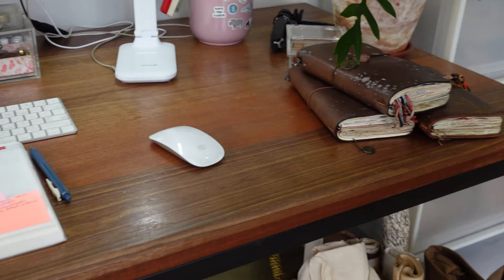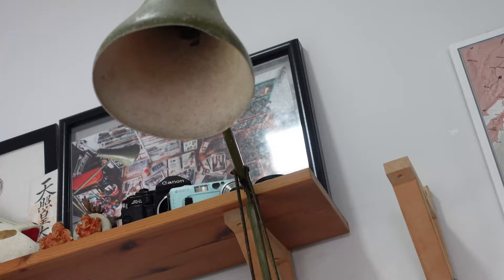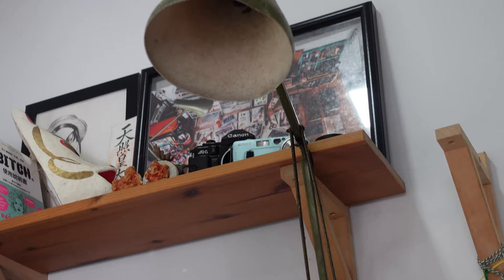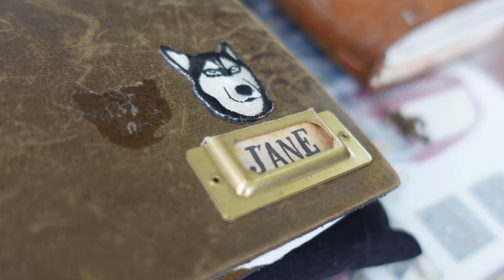Our décor style is very similar. So you do journaling as well, right? Yeah, I journal. You know, my side hobby or so. I just spotted that old lamp and the theatre glasses. I got this from London — I carried that by myself!